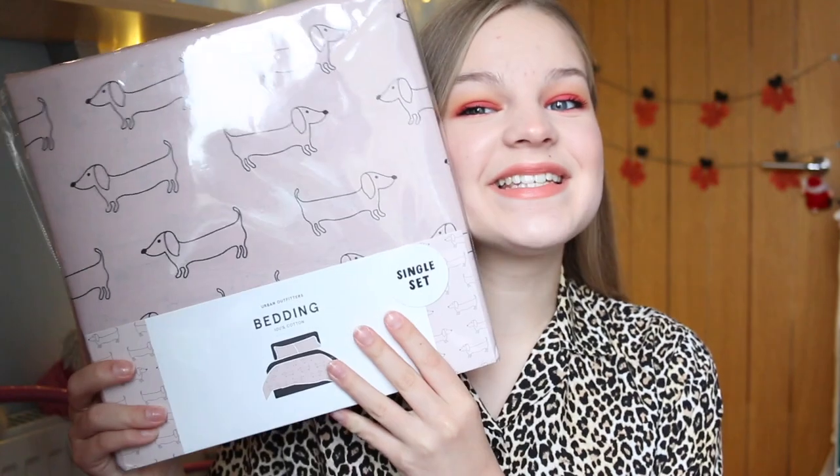Next up from my mum and dad, I got this sausage dog bedding from Urban Outfitters. I saw it on the website and just fell in love with it because my room is pink and blue, and this is the perfect colour. I have a sausage dog and I just love the way that sausage dog things look. I got this Urban Outfitters bedding and I'm really excited to put it on my bed — it's literally the cutest thing.